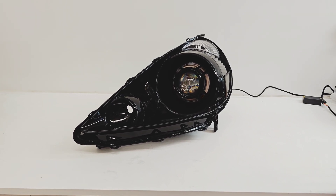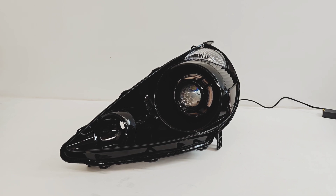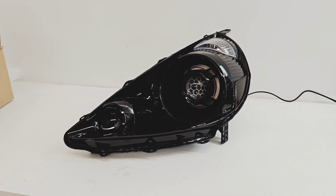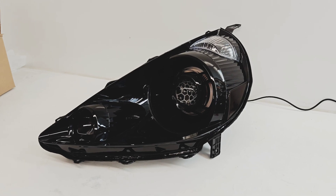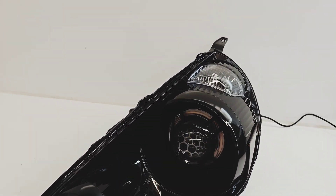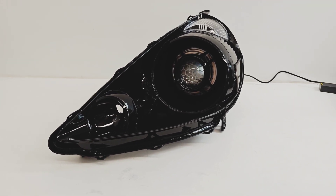What's up guys, 818 Retrofits here. Today we're showcasing another set of headlights for a 2007 to 2008 Honda Fit. This customer opted for a full blackout package, so everything has been painted a gorgeous gloss black color, including the turn signal housing, the parking light up there, and the amber side reflector has been smoked out to give it that gloss black look.